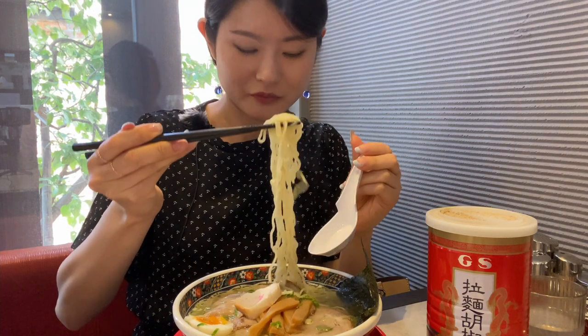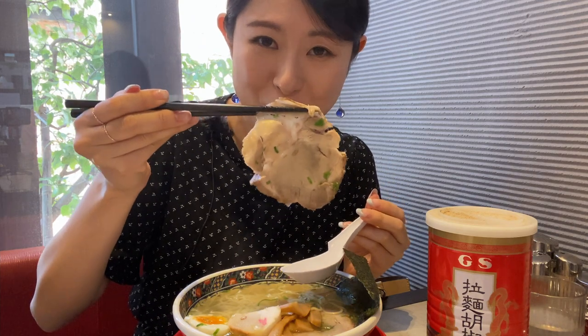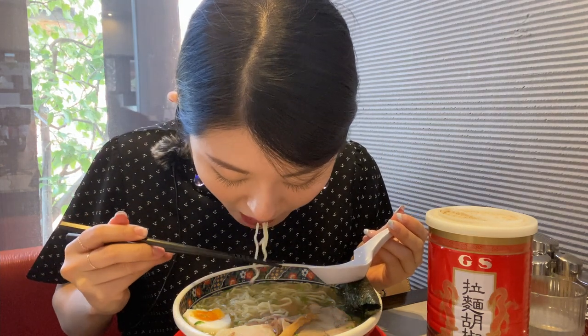Then the noodles. Wow, look at that pork — it's so big! It's very soft. I'm usually a tonkotsu ramen type of gal, but I thought the salt ramen was really good because it was quite light.